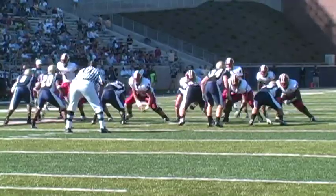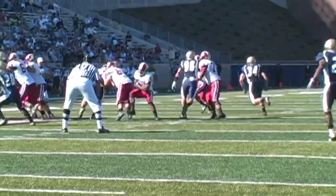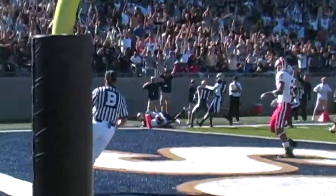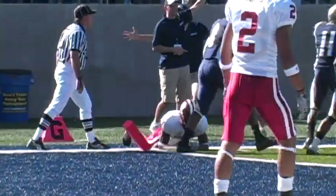Their defense was giving us some problems early and giving us some looks, and it took a while — when you're playing a good football team, that's going to happen. The one play in the game that was really disappointing was them blocking a punt. So when you look at it, we kind of exchanged special teams touchdowns.